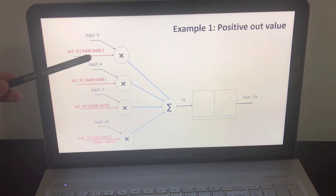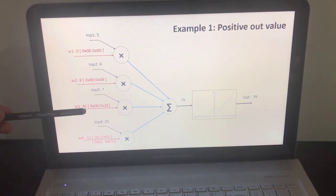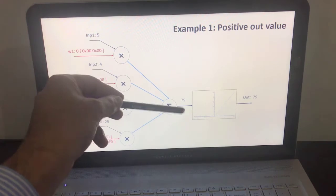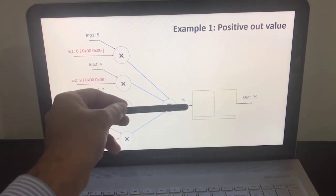Since we have a signed value for the weights, we represent each in two bytes: a value byte and a sign byte. The weight 0 is represented as 0x00 with sign 0x00 (positive). The value 46 in hexadecimal is 0x2E with sign 0x00 (positive). The last weight, minus 11, is negative, so the sign byte is 0x01 and the value in two's complement is 0xF5. The result from the addition will be equal to 79.